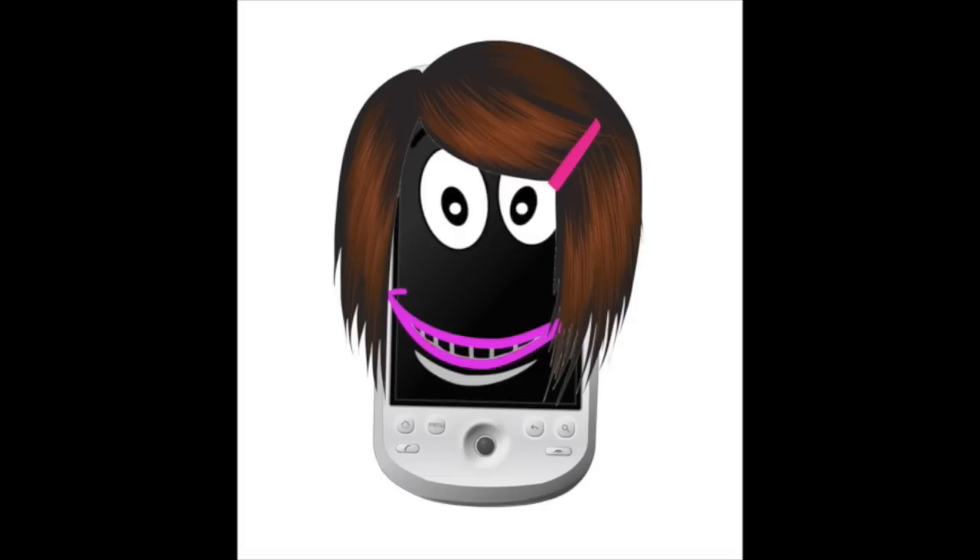Hi, I'm Sam the Cell Phone, that is. But I do other things, like hosting videos.